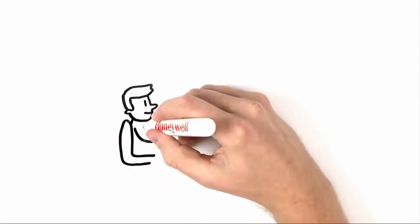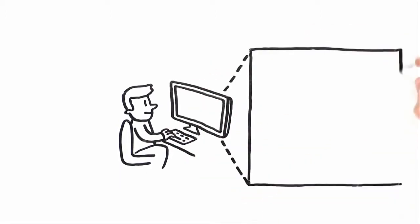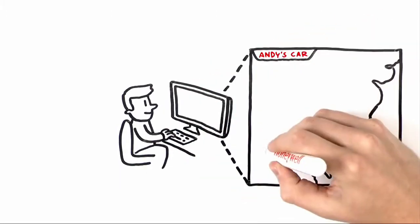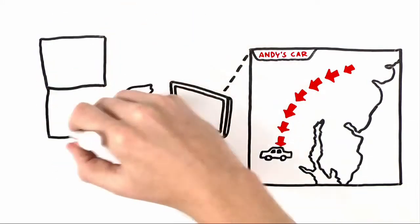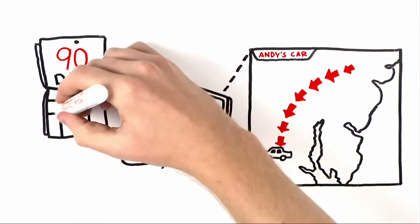Honeywell Total Connect tracking services even gives you the ability to track the history of an event, so you can see exactly where the vehicle or asset has been. And you can go back in time up to 90 days to track previous events.